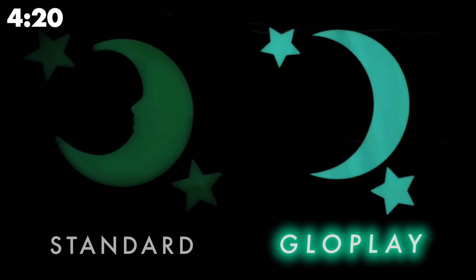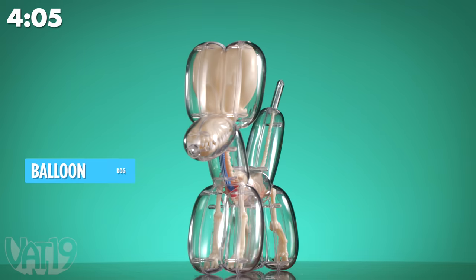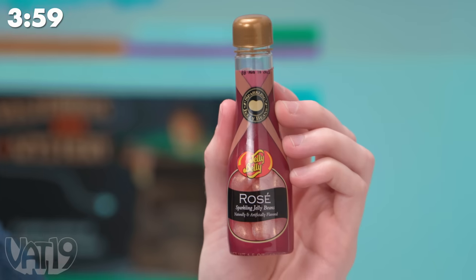Glow Play wall stickers are 70 times brighter than other glow-in-the-dark stickers. If you're afraid to eat real rocks like I am, try these 13-inch rock candy sticks. Delicious, but needs more moss. This desk piece is a realistic model of a balloon dog that you can put together yourself.